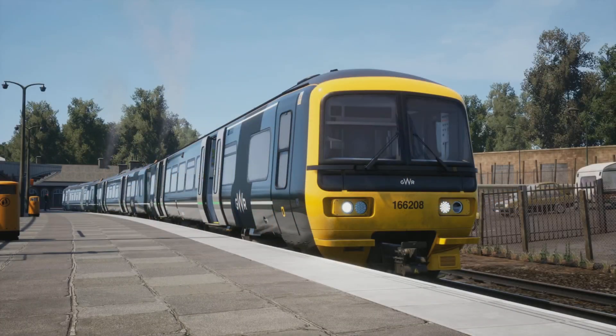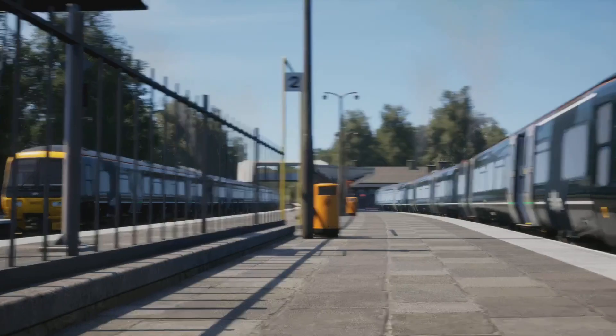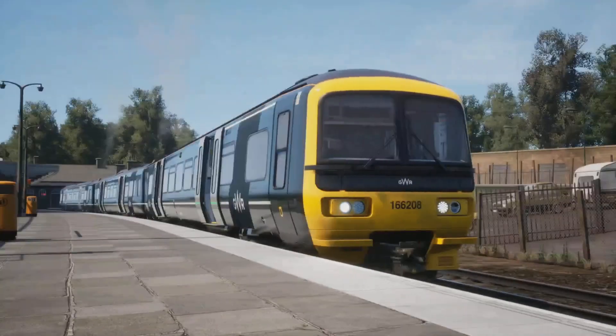Hello everyone and welcome back to another Train Sim World 2 video. In today's one we're doing something I've been wanting to do for quite a while but just somehow completely forgot. It is running the Class 166 on the St Ives branch on the West Cornwall local, as I think realistically these things are now operating on the St Ives branch. At some point I also want to run an HST on here as well, which would just be cool.